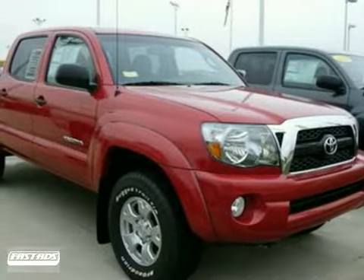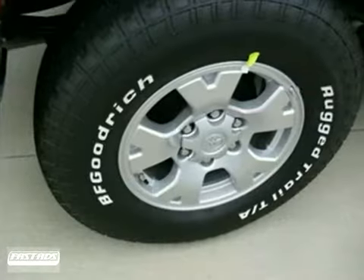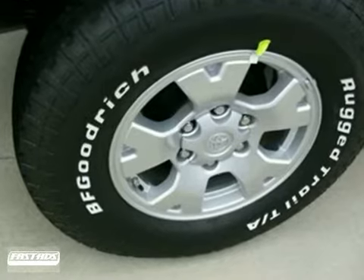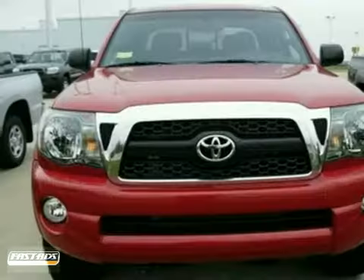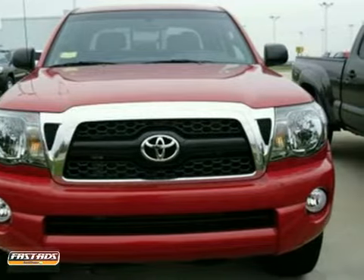It's a 2011 Toyota Tacoma with four-wheel drive, an anti-theft system, and traction control — it's bound to sell fast. It also features the TRD off-road package, a CD player, and air conditioning. The alloy wheels and tinted glass only make it more attractive.